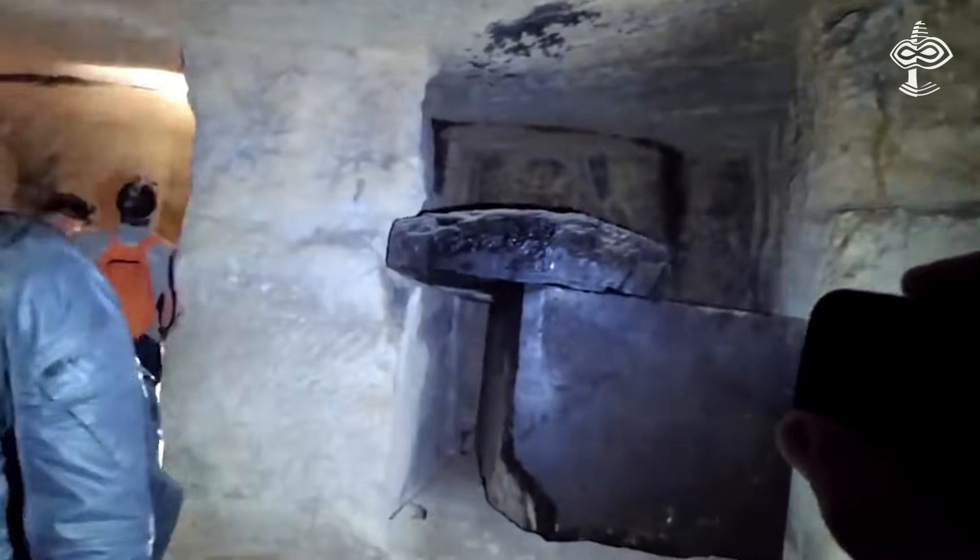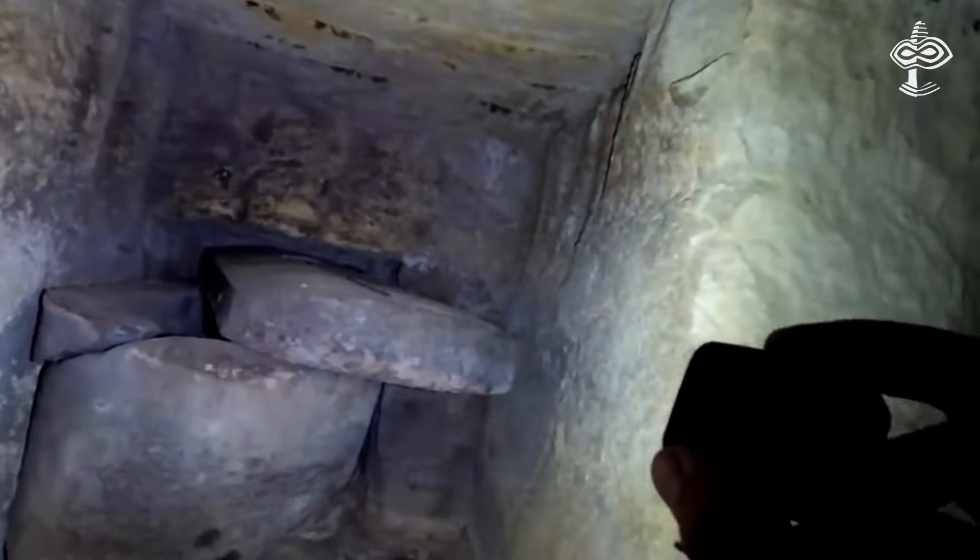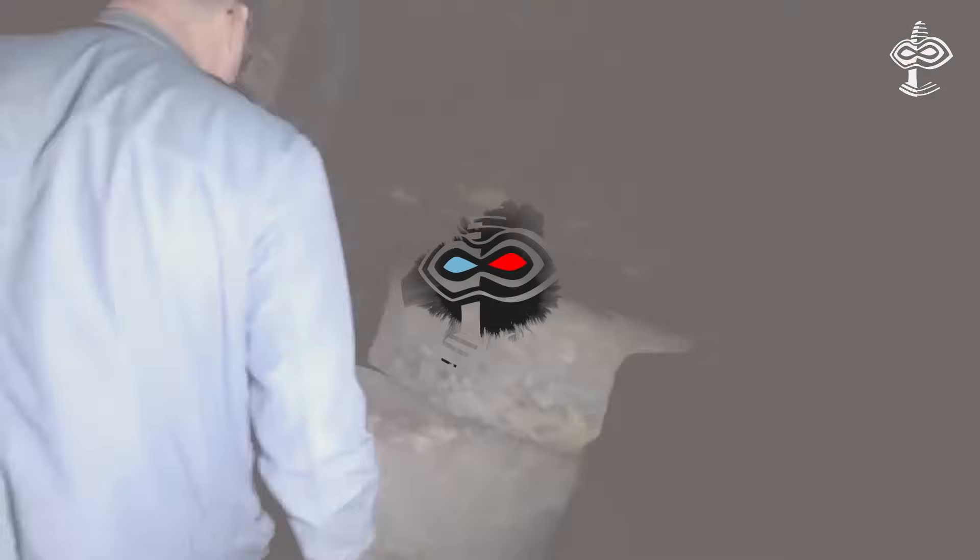And to make things more intriguing still, one of the Osiris shaft sarcophagi is made of an anomalous material otherwise unknown to Egyptology — a stone which was never used for any other stone object in the entire history of ancient Egypt. So the mystery deepens.